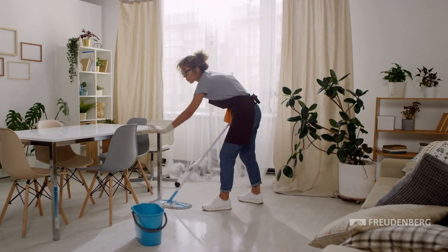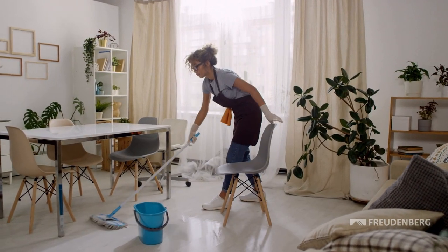Cleanliness and hygiene play an important role in our lives. This is especially true for our home, where we need it to be as clean and safe in order to feel comfortable.